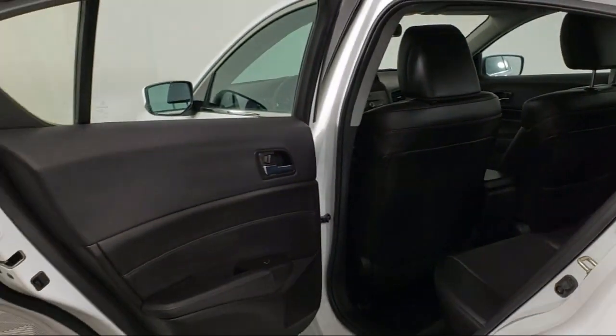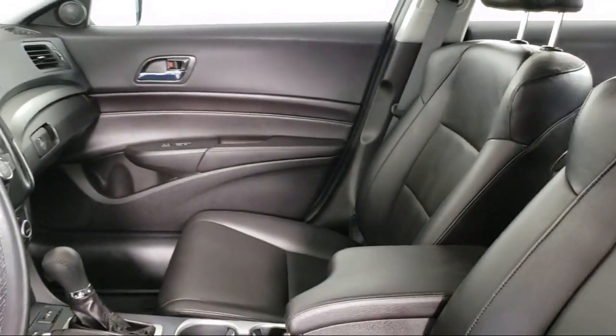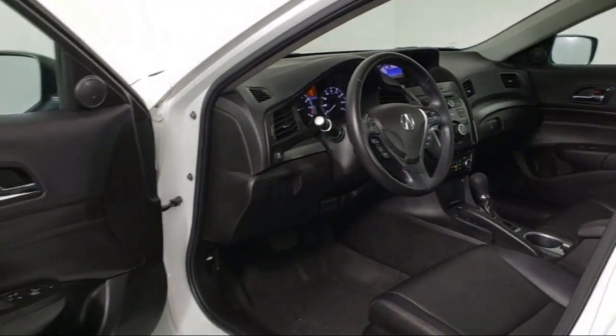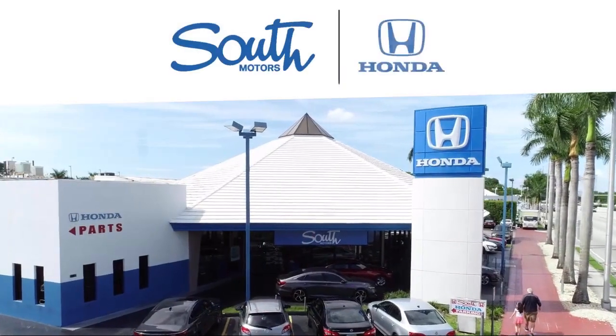Our fully transparent shopping experience delivers the best up front, along with a complete vehicle history. And for additional peace of mind, we also offer a three-day exchange policy and a financing program custom tailored to you. So come join the family.